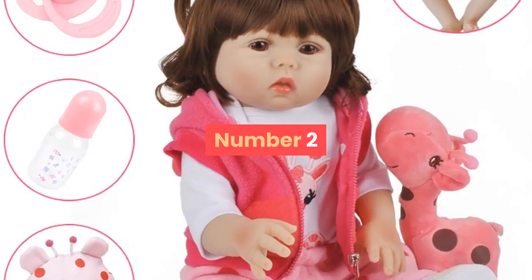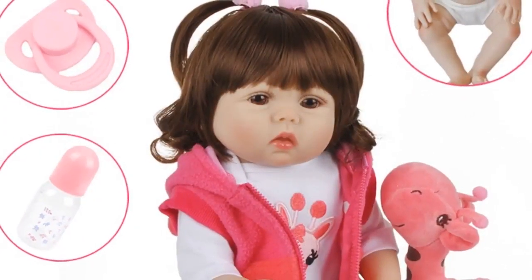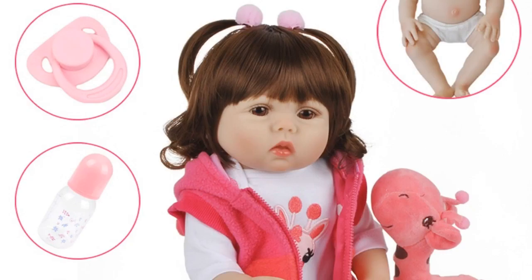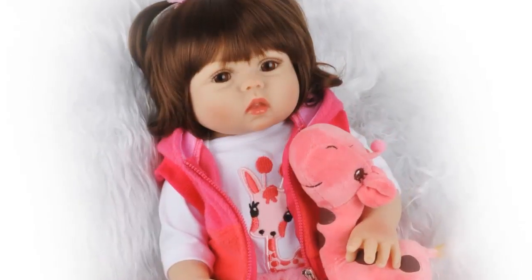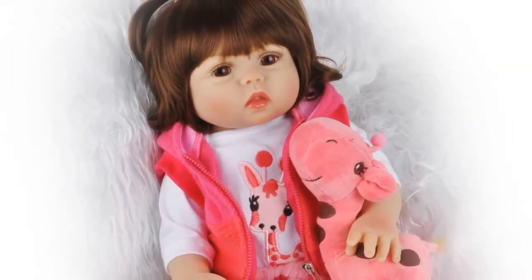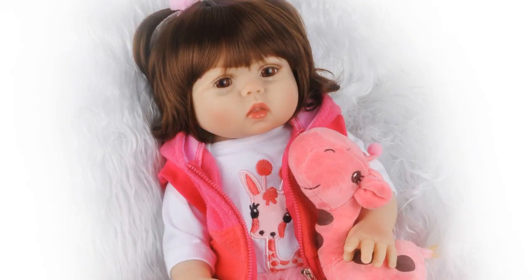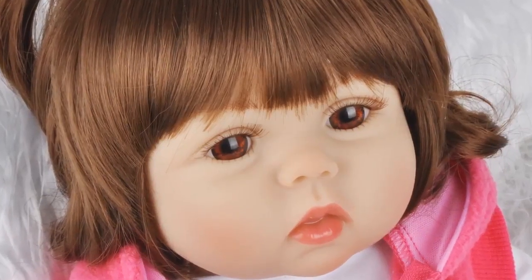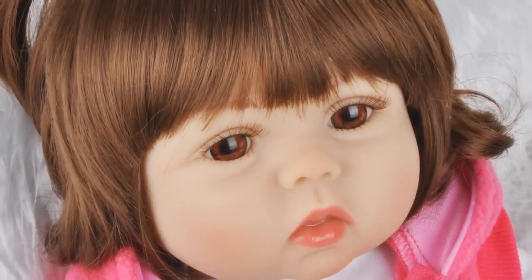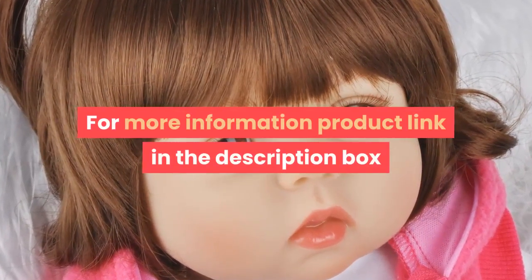Number 2. Brand Name: Dolls Land. Age Range: 3 years old. Model Number: 1801. Condition: In Stock. Material: Vinyl. Features: D-Toy. Dimensions: 18 inch, 47 cm. Item Type: Dolls. MFG Series Number: Lifestyle. Theme: Movie and TV. Gender: Girls. Form: 1/3. Battery: None. Type: Baby Dolls. Attribute: Doll. Keep away from fire. For more information, product link in the description box.